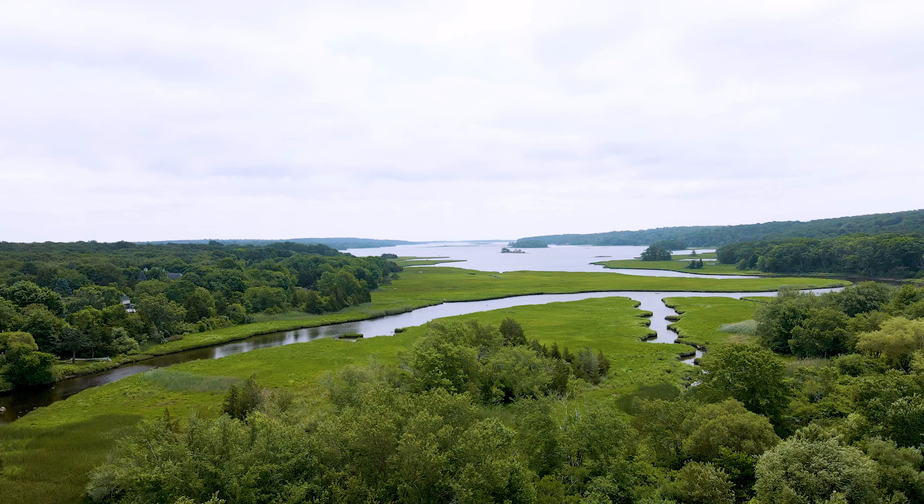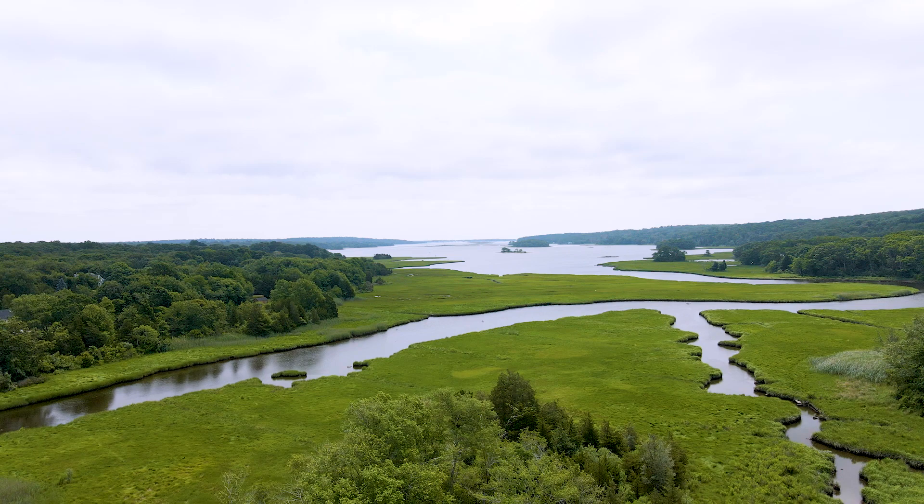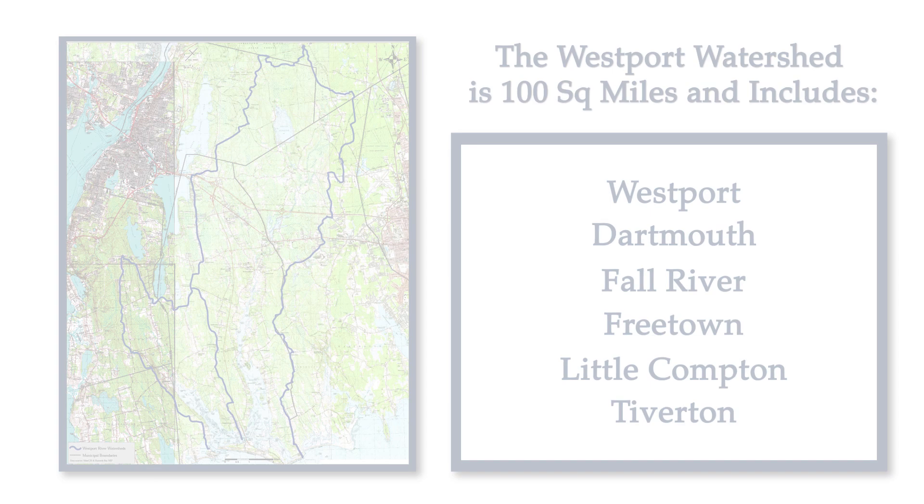Hi, my name is Roberta Carvalho, and I'm the staff scientist at the Westport River Watershed Alliance. In simple scientific terms, a watershed is a land area that is topographically high enough to drain into a single river basin. In our community, our watershed is a hundred square miles.